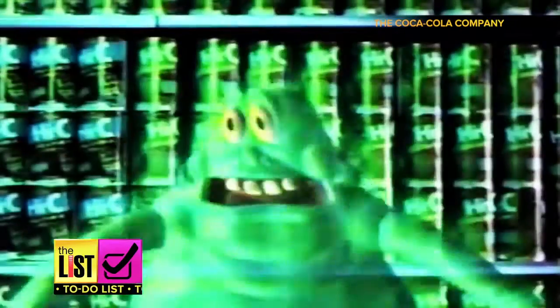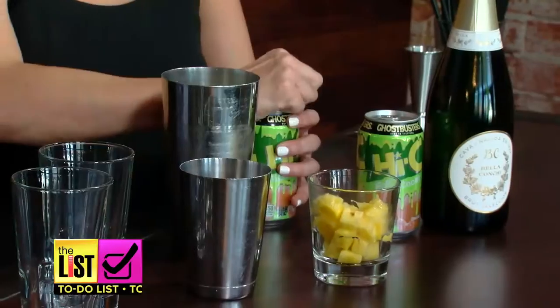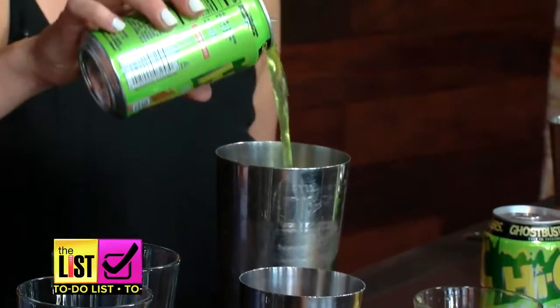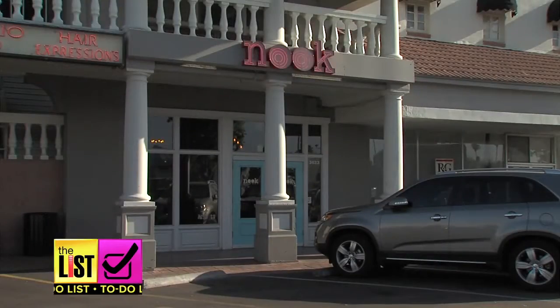If you're jonesing for a taste of yesteryear, who are you going to call? It's the base for our first grown-up retro soda cocktail, courtesy of master mixologist Christine Bostwick from Nook Kitchen in Arcadia, Arizona.